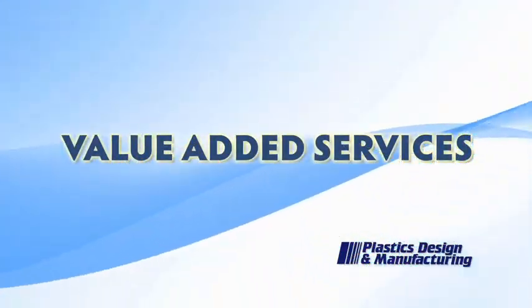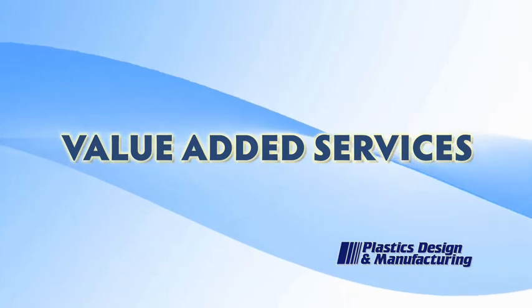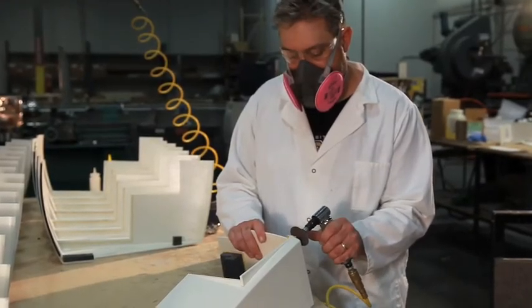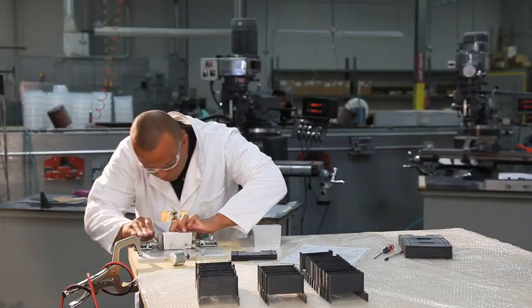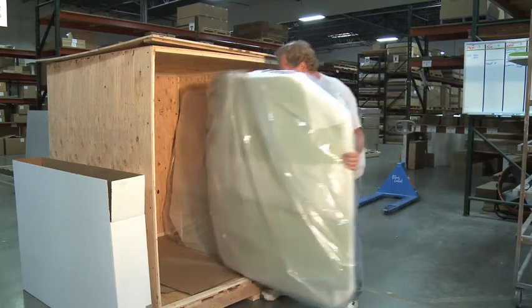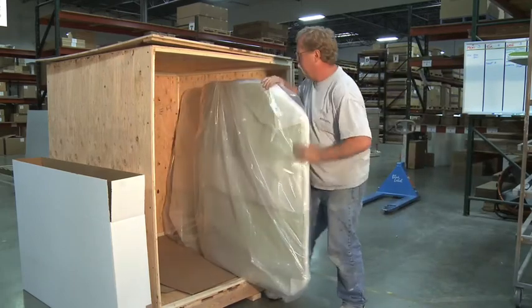Take advantage of Plastics Design & Manufacturing's value-added services. Custom integration services are part of the total manufacturing solution. Mechanical assembly, sub-assembly, labeling, and special packaging can be incorporated into your manufacturing program.